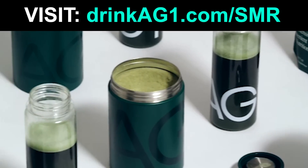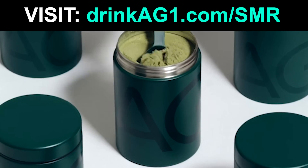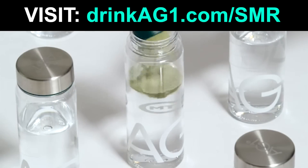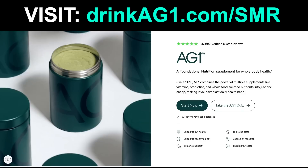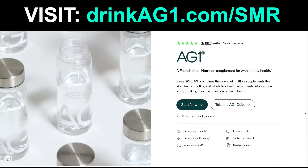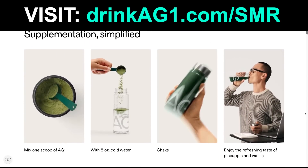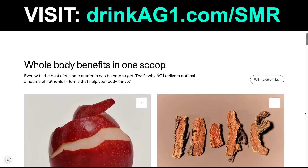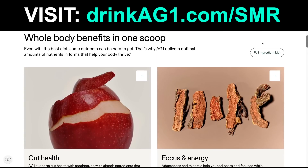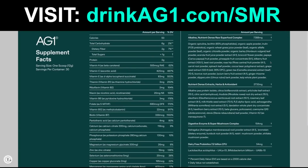AG1 is awesome — I've been taking it daily for more than three years. It's a great way to fill in nutritional gaps, packed full of vitamins, minerals, and whole food source nutrients, plus prebiotics, probiotics, and adaptogens to improve gut health, regularity, and help your body handle stress. I'm always looking for an edge to help me feel and perform my best, which is why I haven't missed a day of AG1 for more than three years. Click the link in the pinned comment or head to drinkag1.com/smr and get a free one-year supply of vitamin D3 plus K2 and five travel packs.